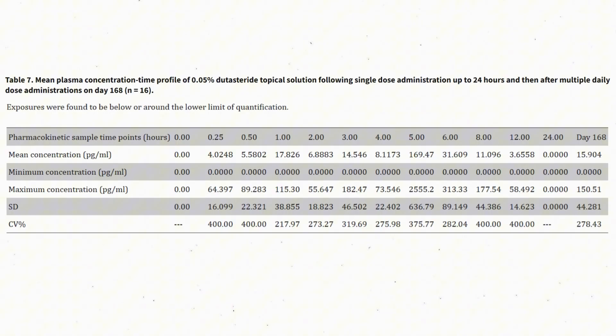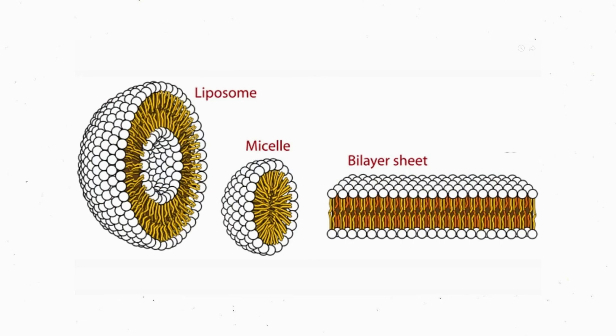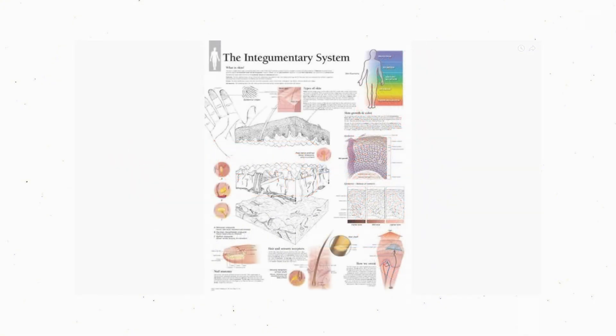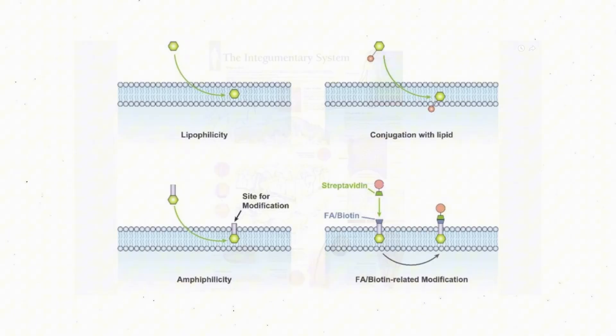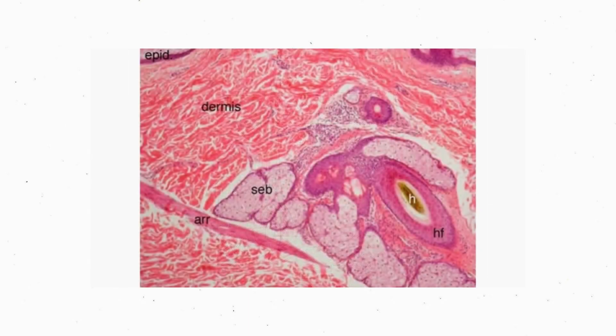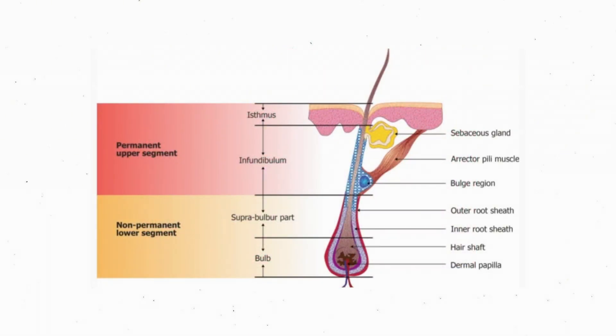Penetration only becomes harder, not impossible, if a molecule reaches 500 or above 500 Daltons. Other factors can modulate penetration — dutasteride is already lipophilic with a log P around 5. A lipophilic drug can get through the outer layers of the skin and reach the target site, but if it's too lipophilic it can't get into the serum as much, which is actually desirable here. It can go through the intrafollicular route and deposit itself around the sebaceous glands of the hair follicle, slowly reducing 5-alpha reductase enzymes around the follicle.